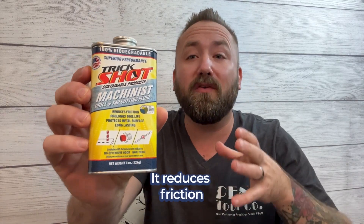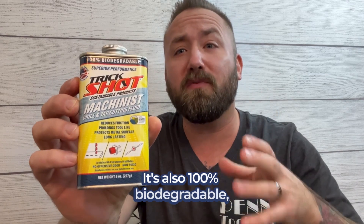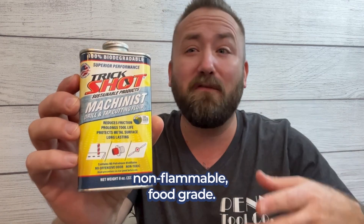Trickshot Machinist reduces friction for prolonged tool life and improves your tool performance. It's also 100% biodegradable, non-flammable, food grade, non-toxic, and provides exceptionally cleaner cuts.